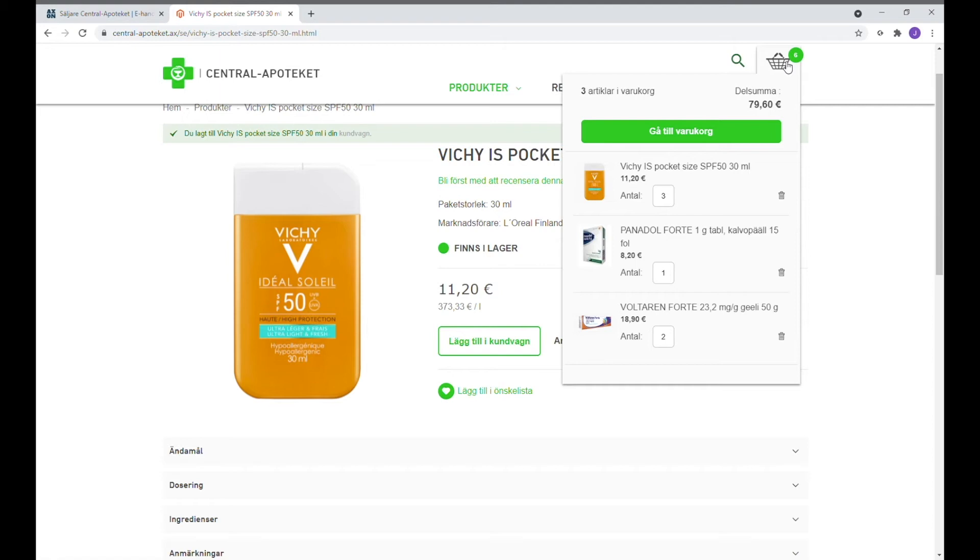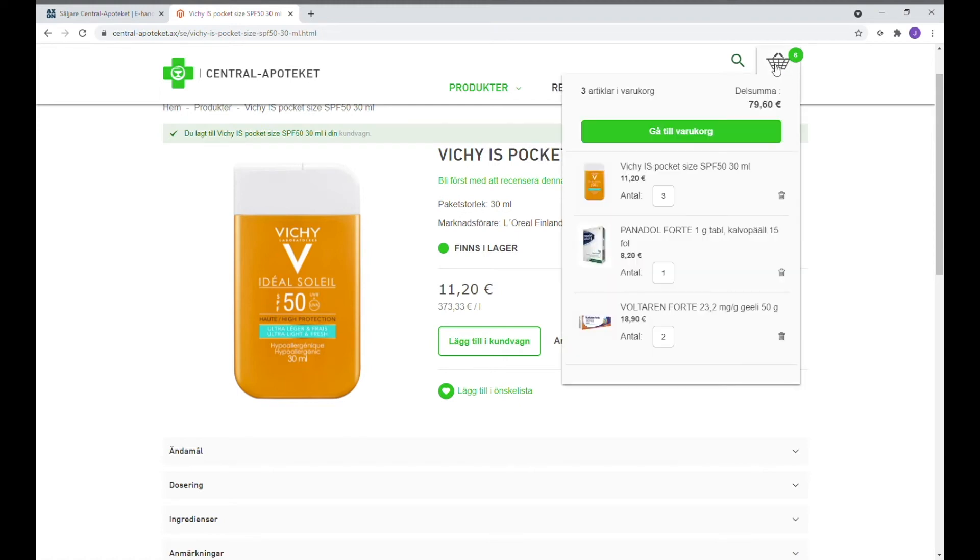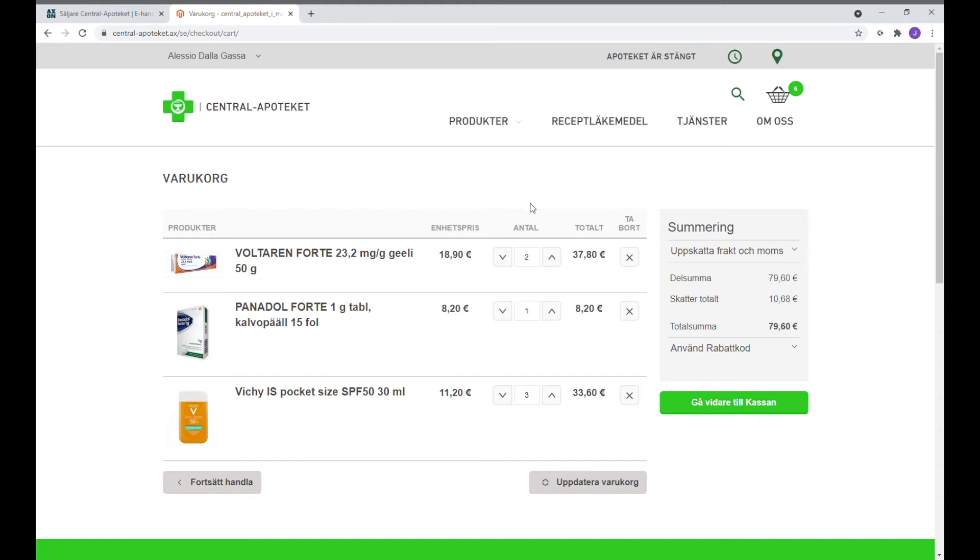När vi är färdiga att handla så kan man trycka på knappen Kundvagn högst upp till höger. Genom att trycka på Gå till varukorg så kan man komma till den sista delen av produkterna.